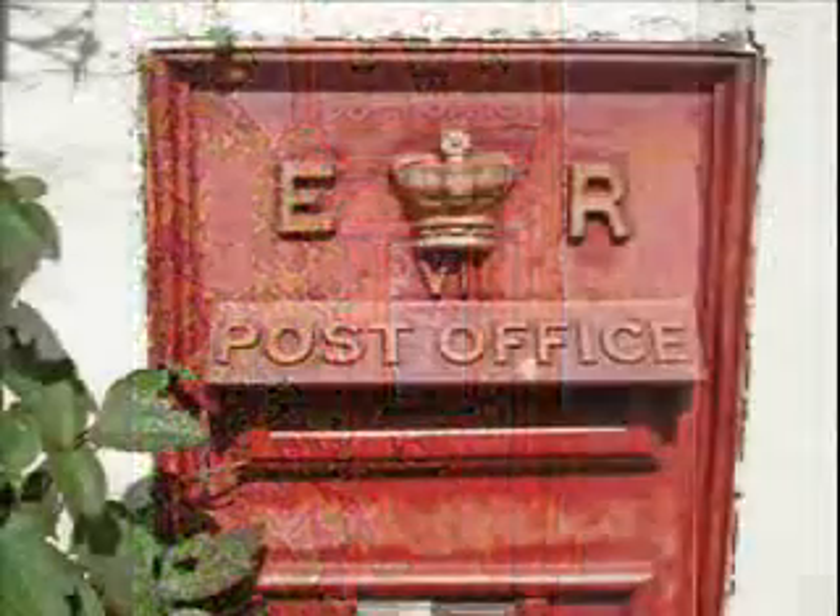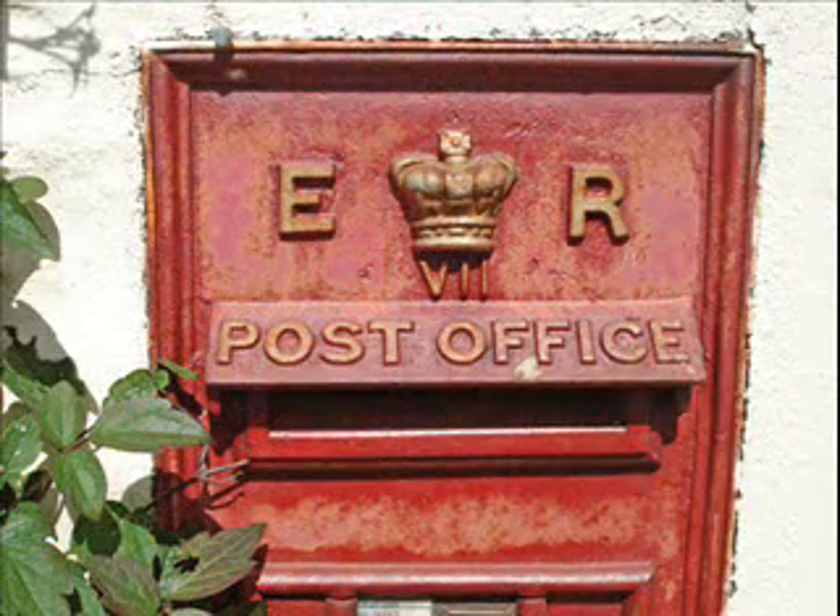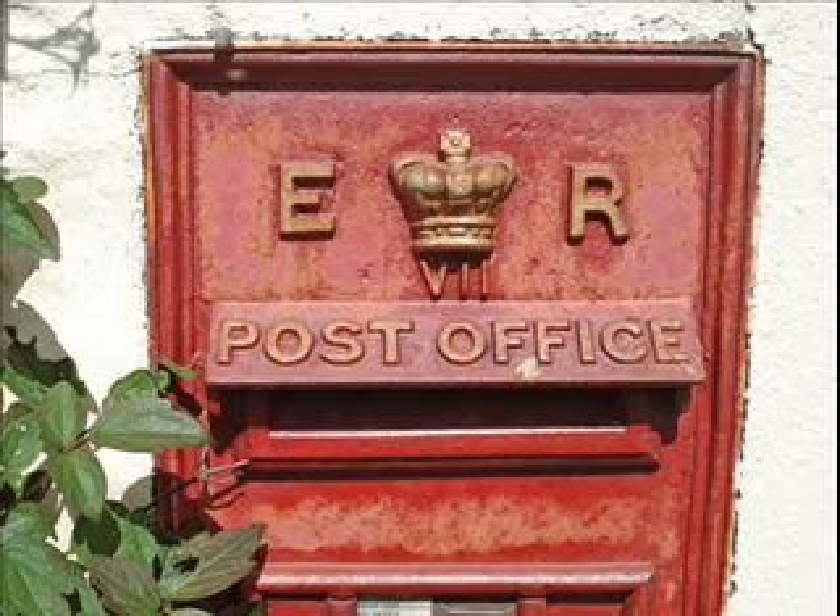The crown is still the symbol of the post office in the UK — the Royal Mail. Queen Victoria died in 1901, and she was followed by King Edward VII. The ones built during his reign have ER on them.